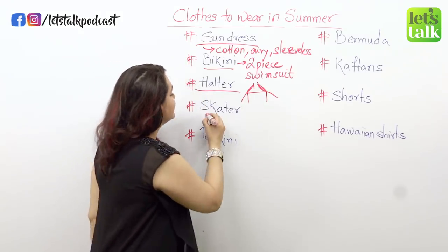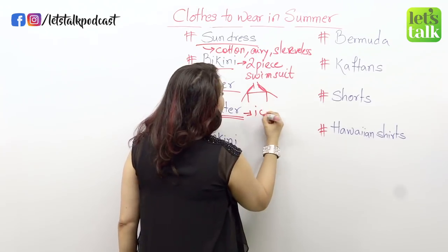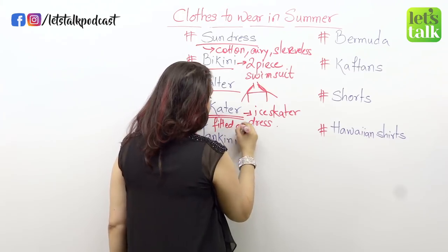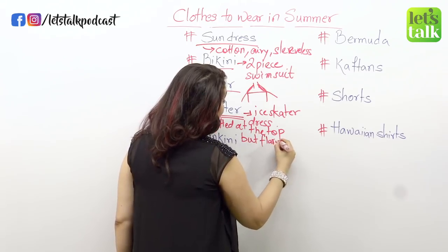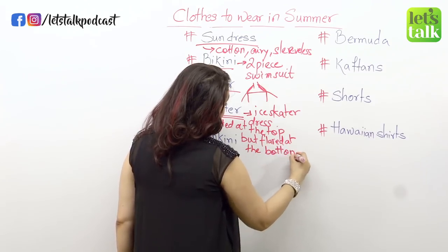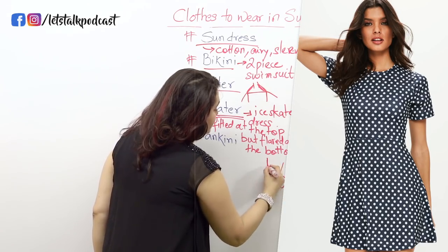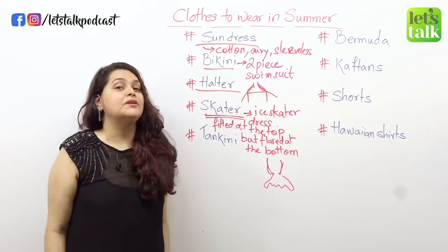Moving on, a skater dress — now these can really rock summer. A skater dress is derived from an ice skater's dress. It's basically a dress that's fitted at the top but flared at the bottom. The shape is fitted at the waist and flared at the bottom, and it's very cool in summer because they're kind of short.